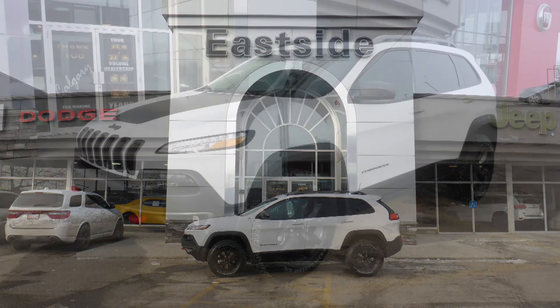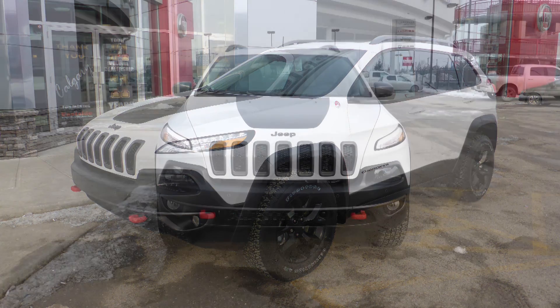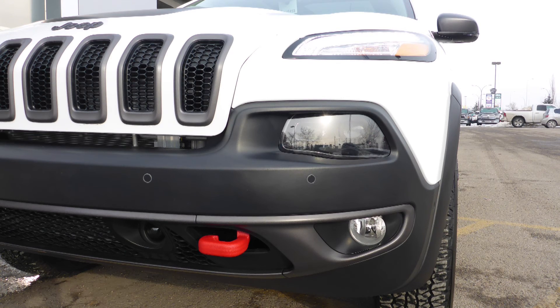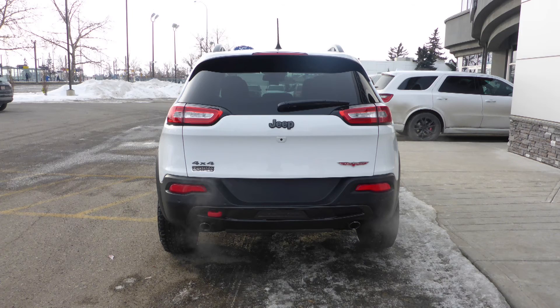Hi Patrick, this 2017 Jeep Cherokee Trailhawk comes equipped with a 3.2L engine and automatic transmission, power heat and manual folding side mirrors, bi-xenon high intensity discharge headlamps, fog lamps, 17-inch black aluminum wheels and a white exterior.